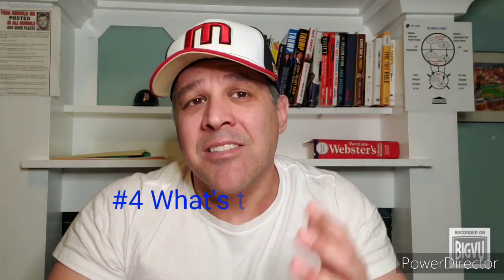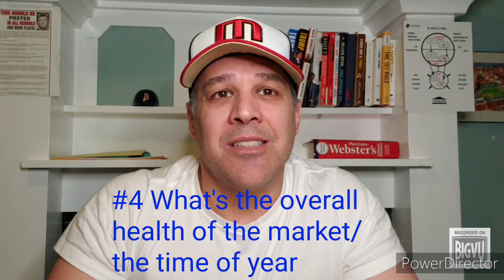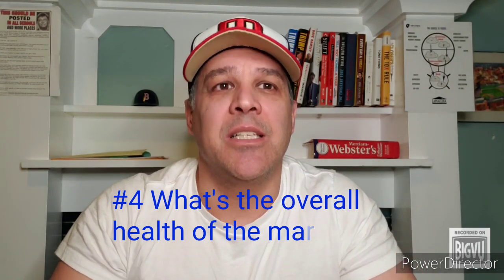Lastly, ask what the overall health of the market is. Since 2016 we've seen a decrease in the amount of homes available over the winter months, hitting an all-time low this past winter. However, traditionally we follow those up with very strong spring and summer seasons, so the time of year will also have an impact on proper pricing and home values.